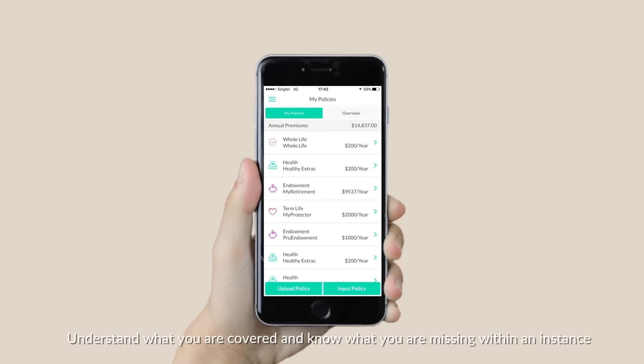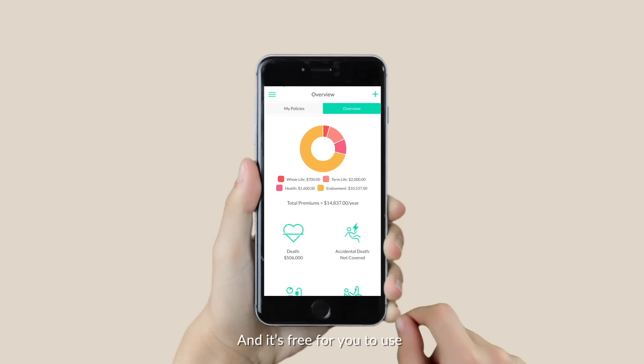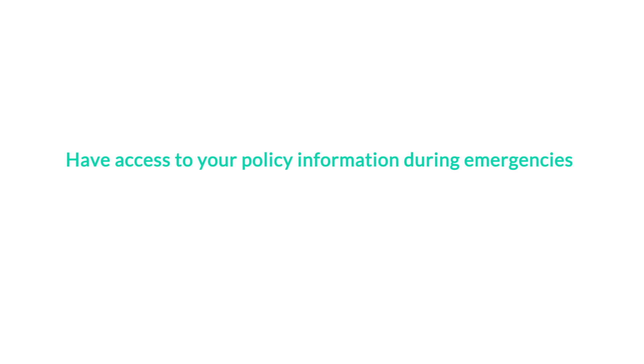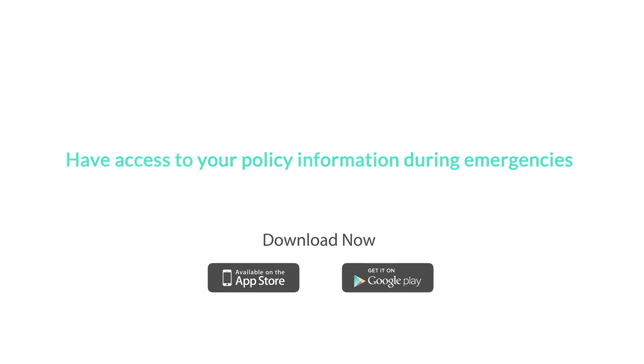Understand what you are covered and know what you are missing within an instance. And it's free for you to use. Have access to it with the touch of a button during emergencies, anytime, anywhere.